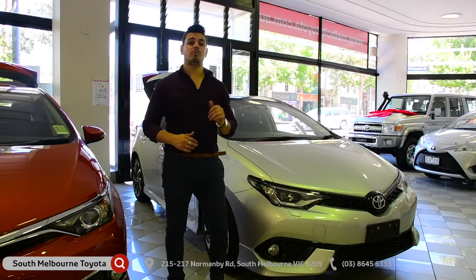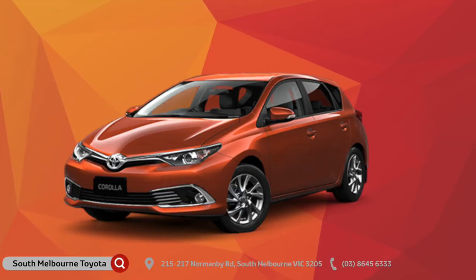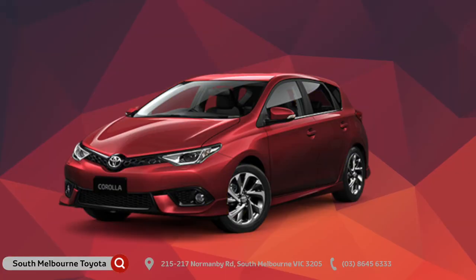Today, the Corolla comes in five different models. You've got the Ascent, which is a base model, the Ascent Sport, the Hybrid Hatch, which is a fuel-efficient model, the SX Hatch, and last but not least, the ZR Hatch.